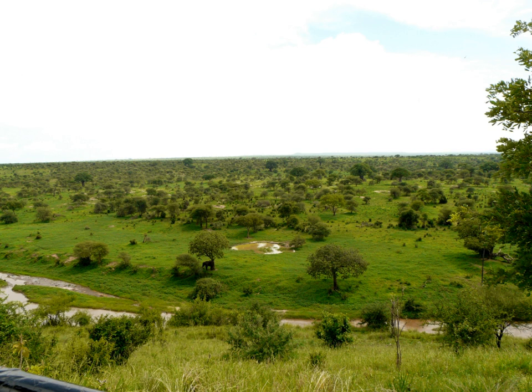Tarangire National Park is the sixth-largest national park in Tanzania. It is located in the Manyara region. The name of the park originates from the Tarangire River that crosses the park. The Tarangire River is the primary source of fresh water for wild animals in the Tarangire ecosystem during the annual dry season.